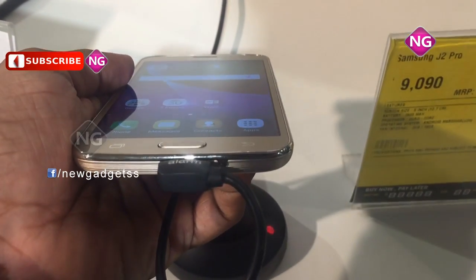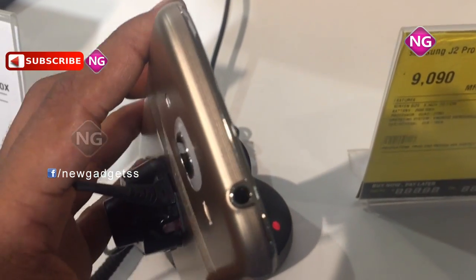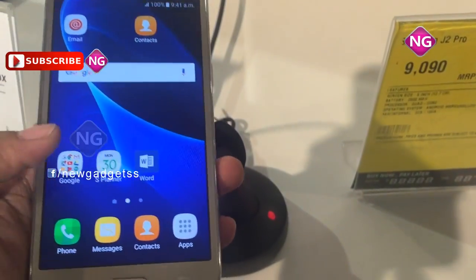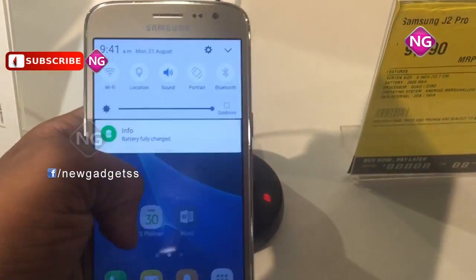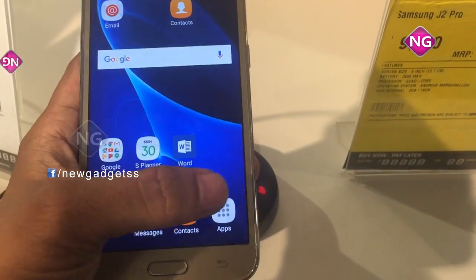Samsung Galaxy J2 Pro packs an 8MP digital camera. The Galaxy J2 Pro runs Android 6.0.1 and is powered by a 2,000mAh battery.